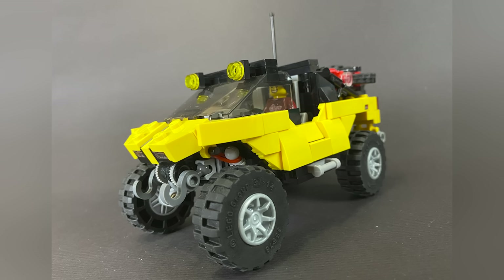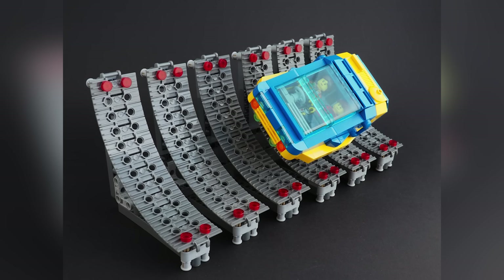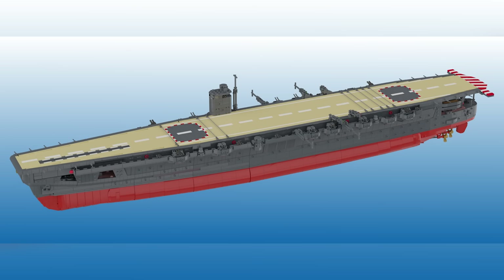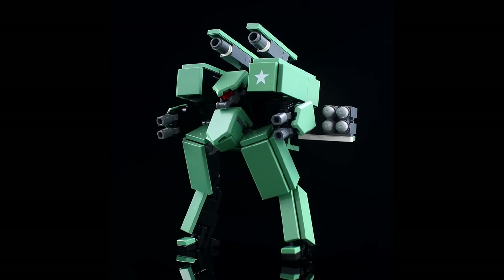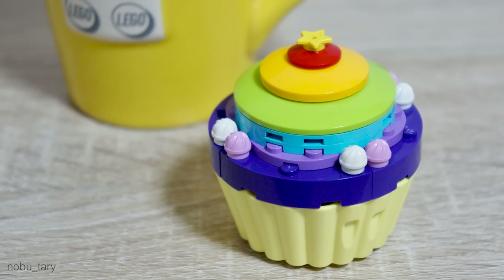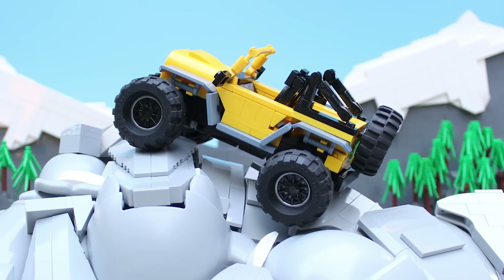Hey everybody, welcome to Brick Vault! Today is another LEGO Top 10 MOCs of the week, where I show you the coolest custom creations I happen to find people building in LEGO bricks throughout this last week. I don't normally say or label how many episodes deep we are into this series, but I just checked and we are on episode 225 of this weekly series, which is pretty cool.